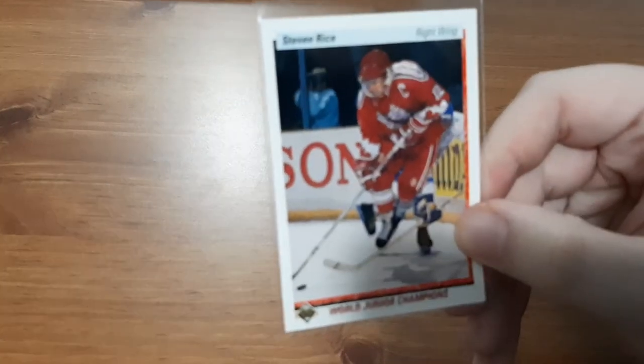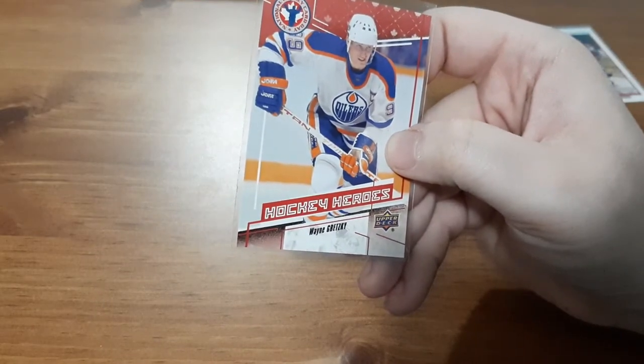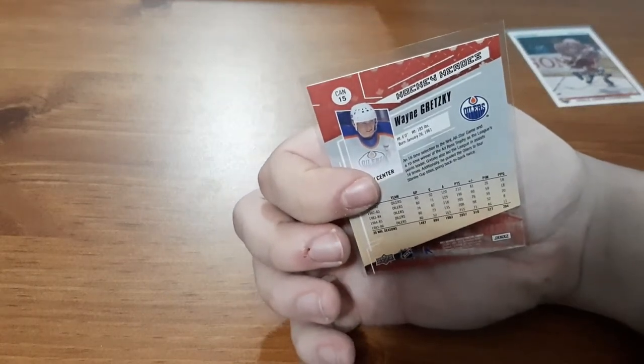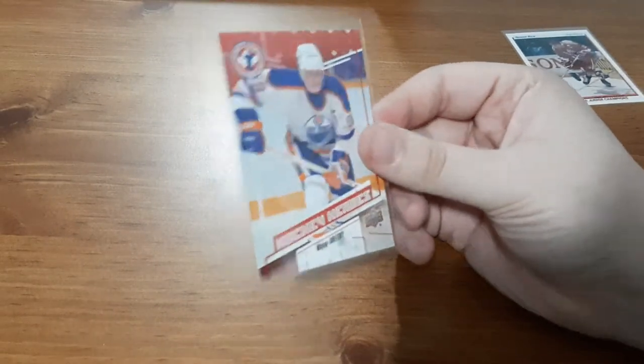Up first is Stephen Rice. I did pick this up recently in the 90s pack video — I've already got this card but it is a base card, so not too bad. Next, I already have this card but I can't complain: a Wayne Gretzky National Hockey Card Day card. I received two of these in the packs for Hockey Card Day so I know it's not rare. This is another one to have — I might see what I can do with it or give it away. That's a nice one to get out of a mystery pack; you don't usually expect any Wayne Gretzky.